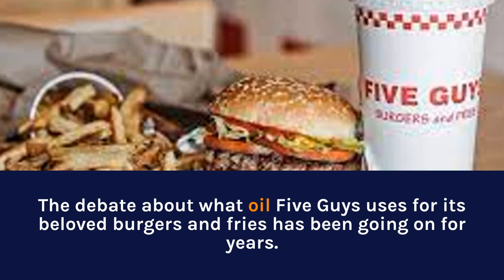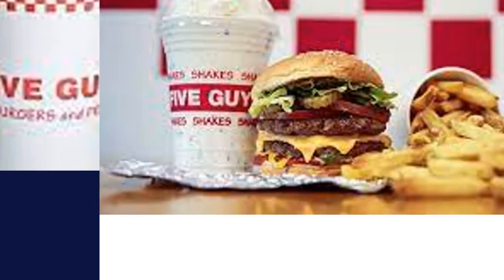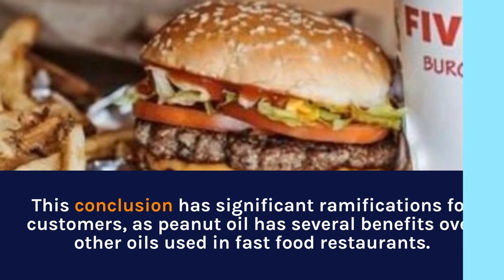The debate about what oil Five Guys uses for its beloved burgers and fries has been going on for years. After researching the possibilities, it can be concluded that the chain restaurant uses peanut oil to fry its food. This conclusion has significant ramifications for customers, as peanut oil has several benefits over other oils used in fast-food restaurants. Peanut oil is a healthier alternative to many commonly used options, such as vegetable or canola oils, which contain high levels of trans fat.